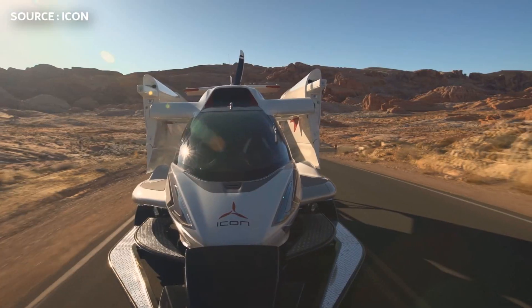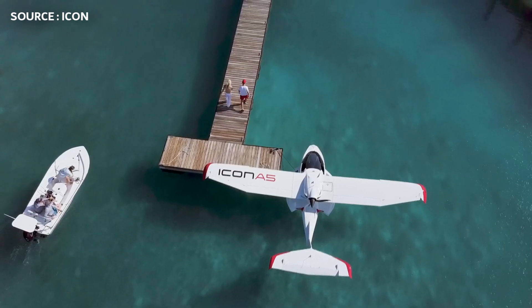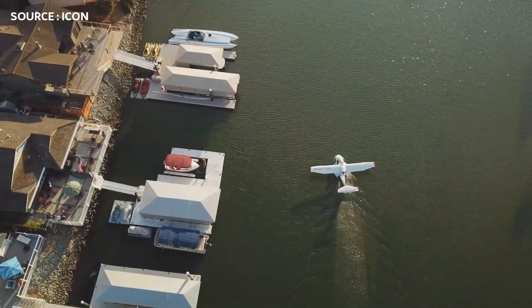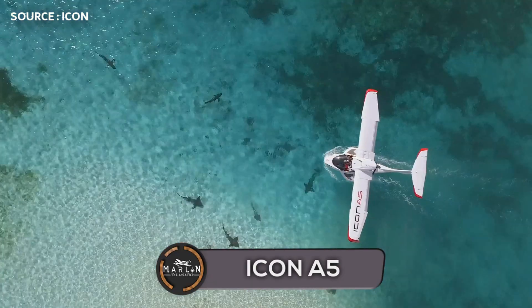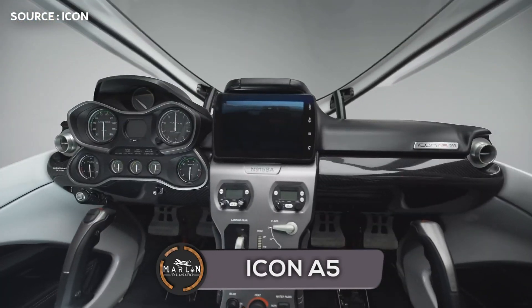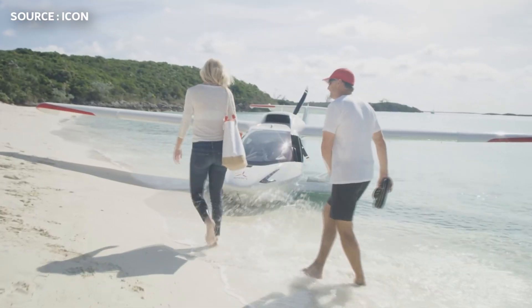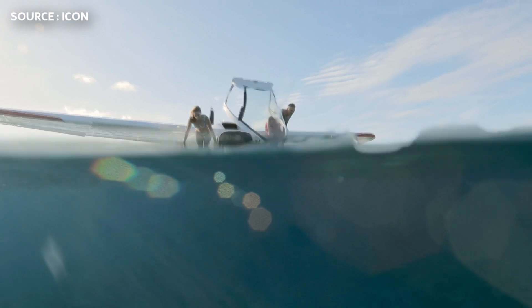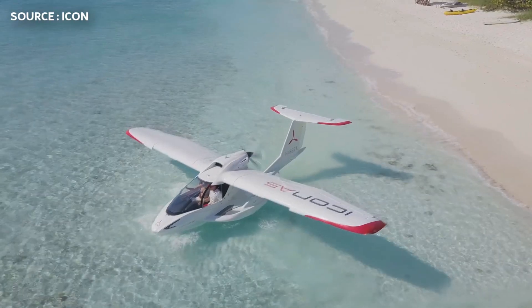Hey guys, welcome to a brand new video. Today we'll be taking a look at an aircraft that catches everyone's eyes. It's such a sleek looking aircraft and it's called the Icon A5. When I first saw the aircraft, I was stunned — not only because of how it looks, but also because of the ability to bring this aircraft to the market and it becomes such a catch. So in this video, we're going to be taking a deeper look at what this aircraft has to offer and what it takes to own one.